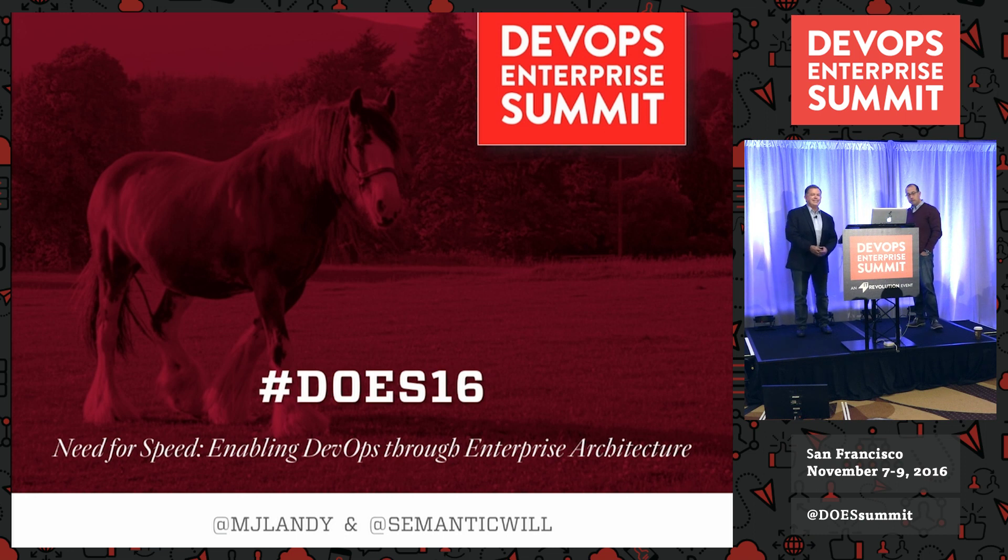We want to make sure that you tweet the crap out of this. Hashtag DOES16 — these are our Twitter handles. And if you could whip out your smartphone, first set it to vibrate, then turn on your camera, get close to the people around you, take a selfie, and post it on Twitter with the hashtag DOES16, hashtag DevOpsCulture. That way everybody knows what's going on here. I'll give you one minute — it's time-boxed. It's a constraint.